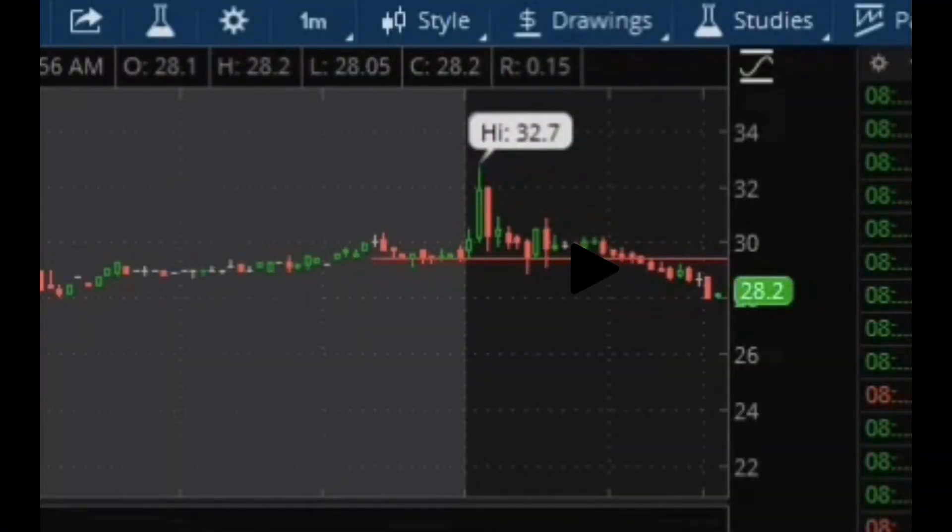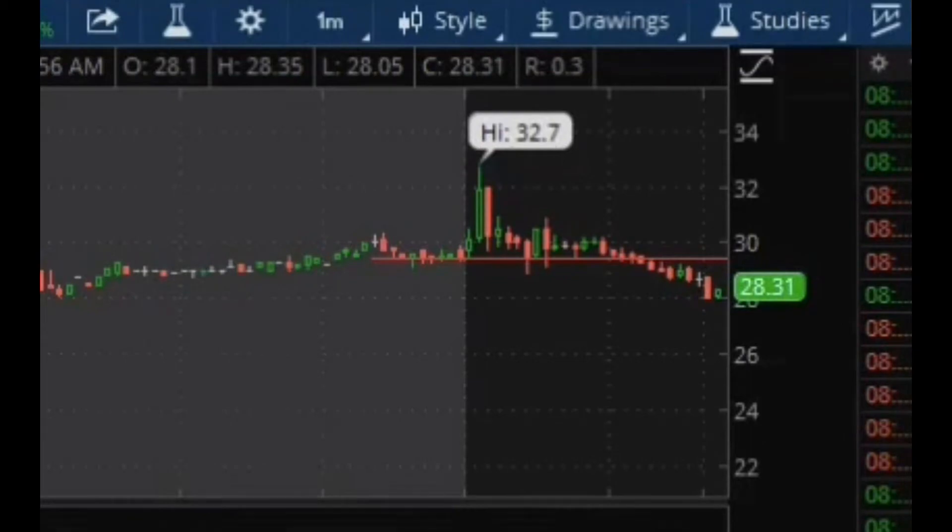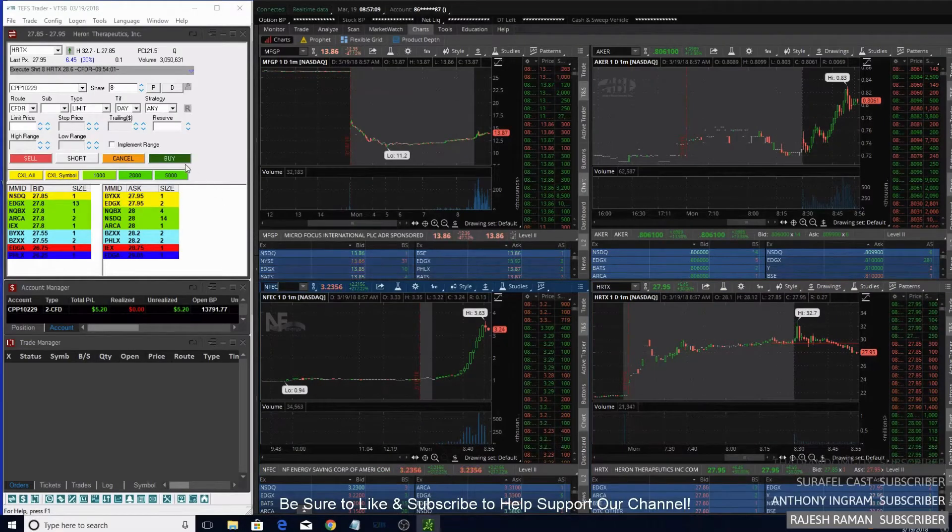I got in at about $28.60. This overextended short setup is slowly turning into one of my favorite setups in the market because it's been pretty reliable. It's definitely one of those trades I look for every morning. HRTX eventually dropped down to about $27.85, so I made roughly $0.80 on this trade for a small gain. If I could critique this trade, I probably should have used a little bit larger sizing — that's something I need to work on — but I can't be too upset taking a small gain and working on consistency first.